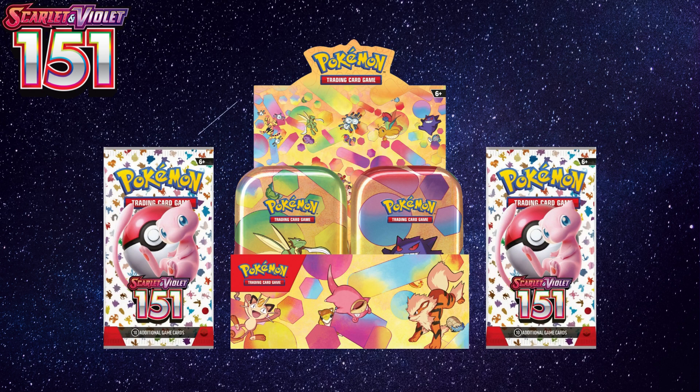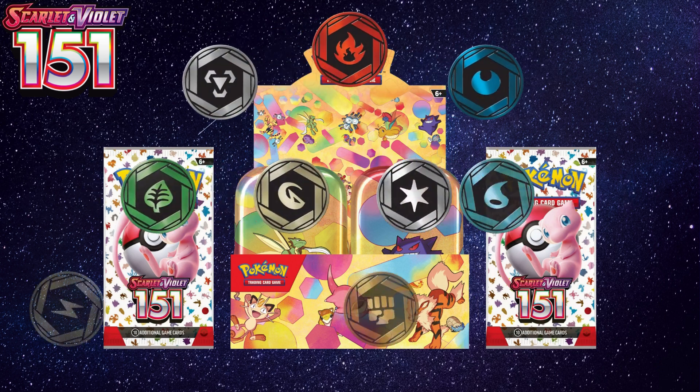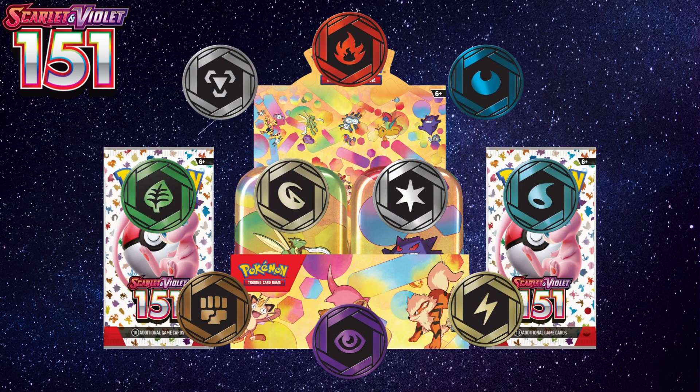In each tin you will also get two packs of Scarlet and Violet 151 and one of 10 different energy coins.